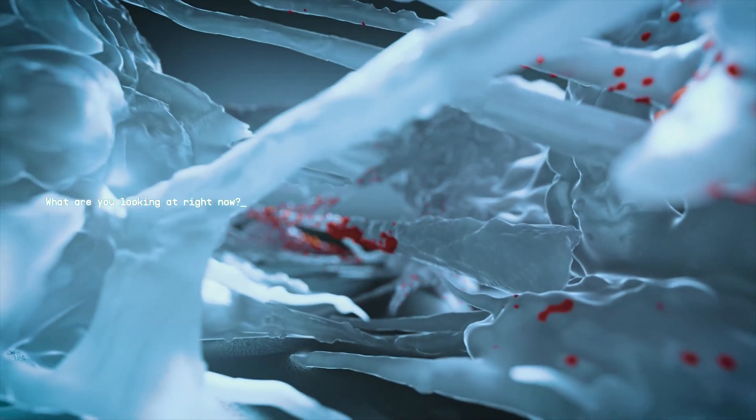What are you looking at right now? This is a mouse macrophage — an essential element for understanding the immune system.